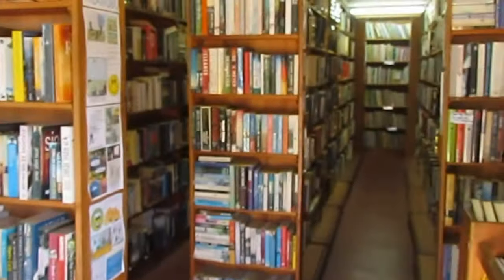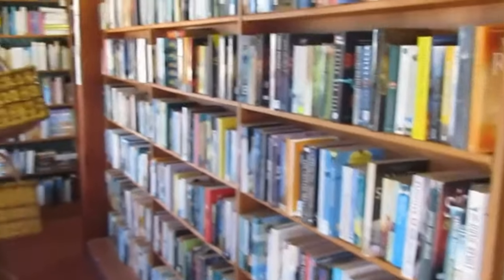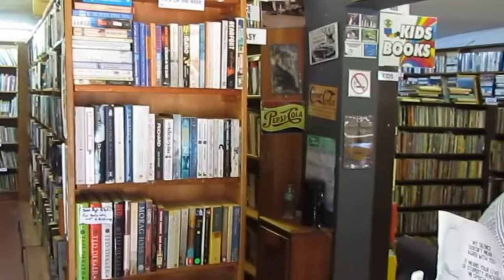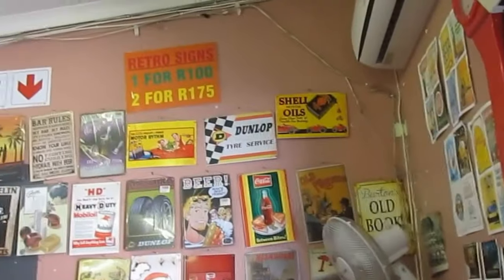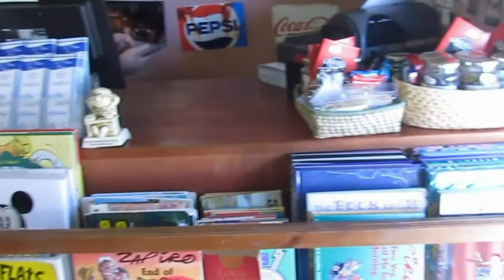Yeah, it's pretty stacked all over the place — lots and lots of books, lots of shelves high, plenty of rows. And above the cashier there's very old-school memorabilia, posters and all sorts of things scattered throughout the shop. It gives it a special feel, really beautiful.